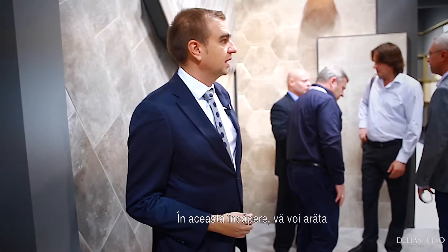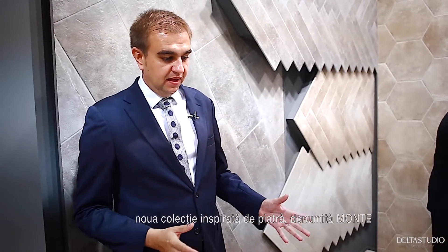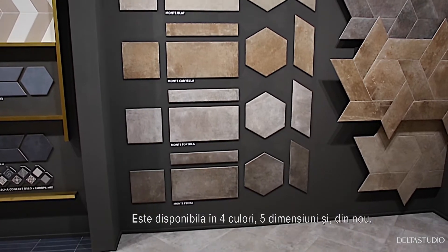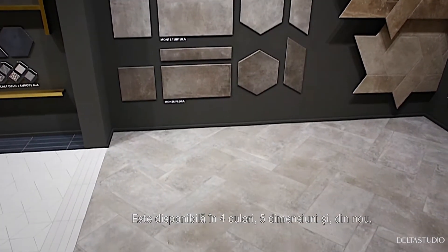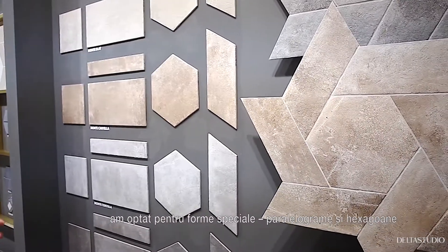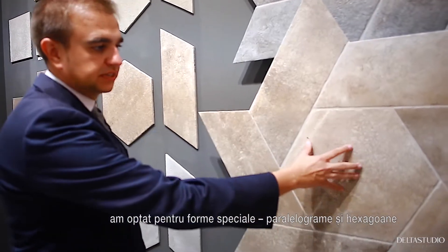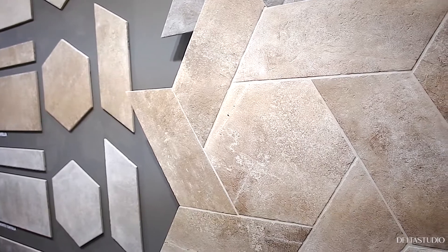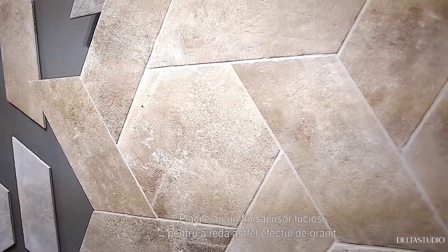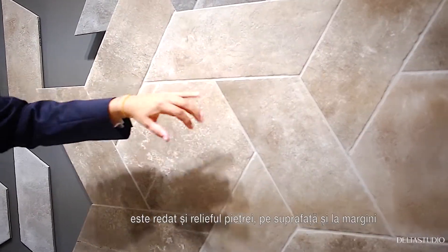In this room, we are going to show the new collection of stone. It's called Monte. We have four colors, five sizes, and again we play with special sizes like parallelograms and hexagons. It's a bit shiny because we want to show the granite effect, playing with the reliefs in the surface and on the borders.